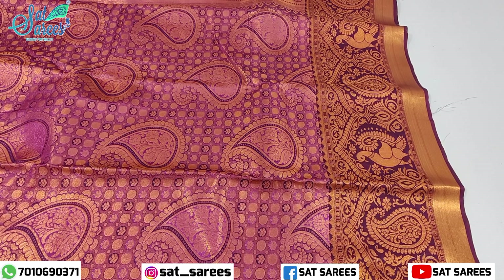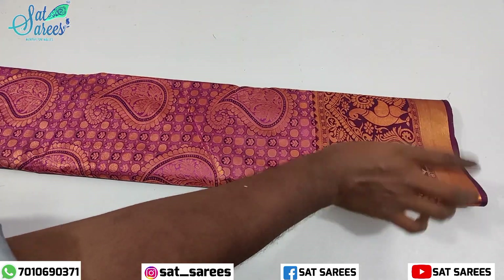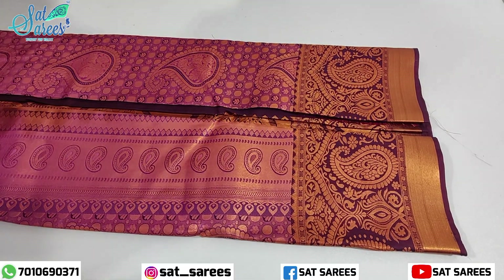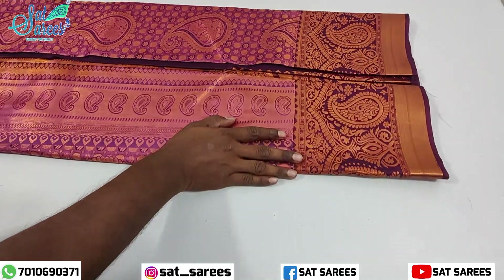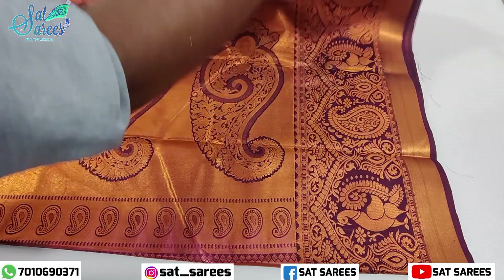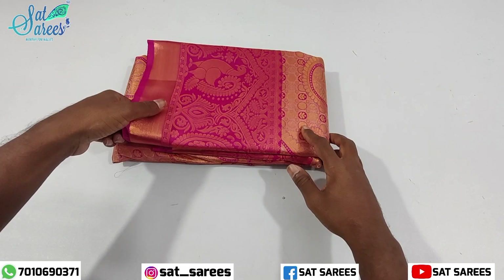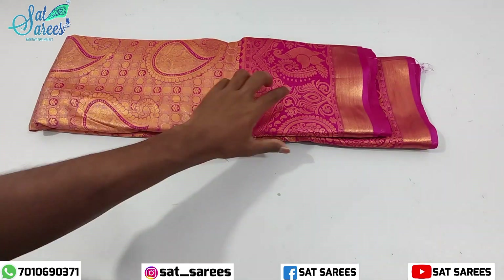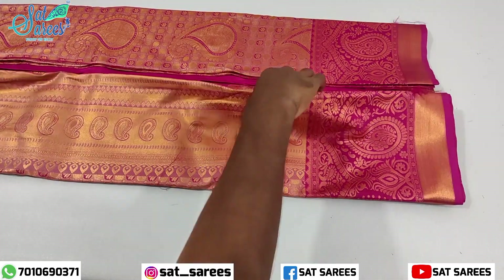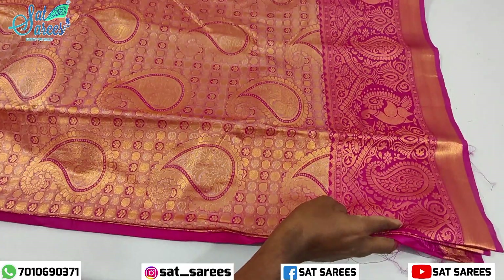These are quite attractive designs. There are also other products you can buy. If you are watching the channel, please subscribe. You can see our daily updates and review the products available.